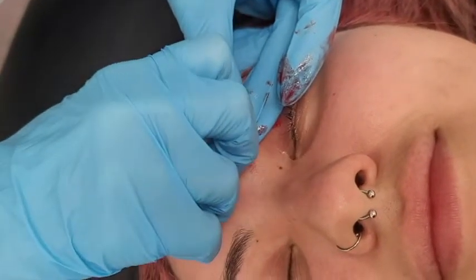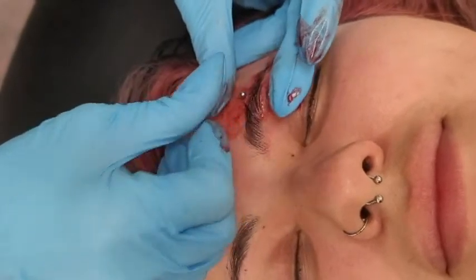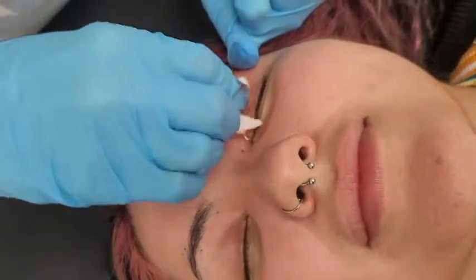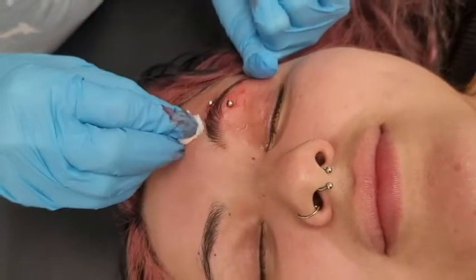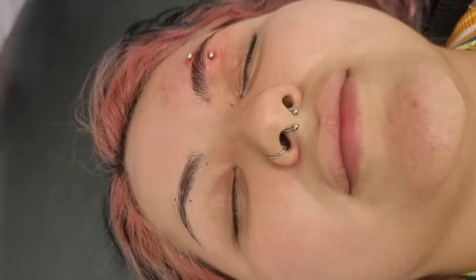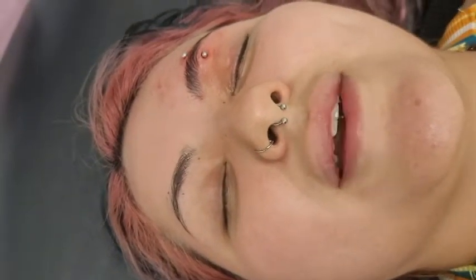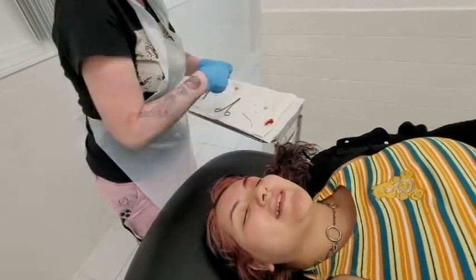Doing all right though? Mm-hmm. Okay, one more. Not too bad? No, didn't hurt — you feel it but it's not horrible, you know. Yeah, it passes.